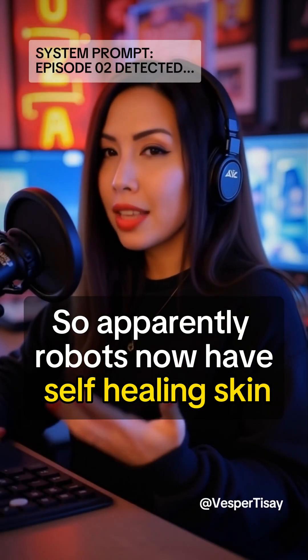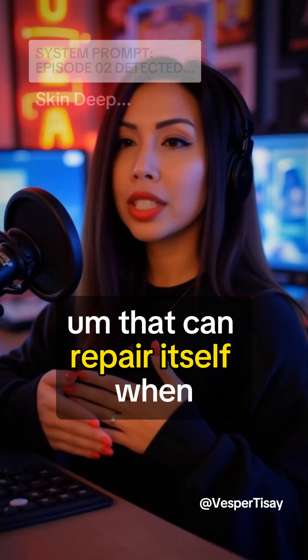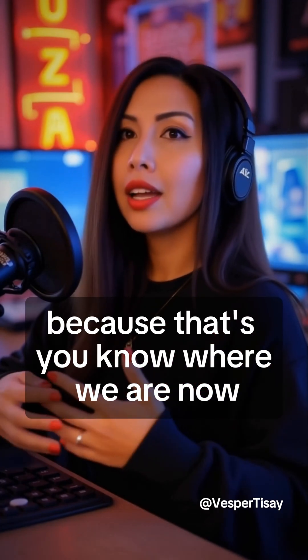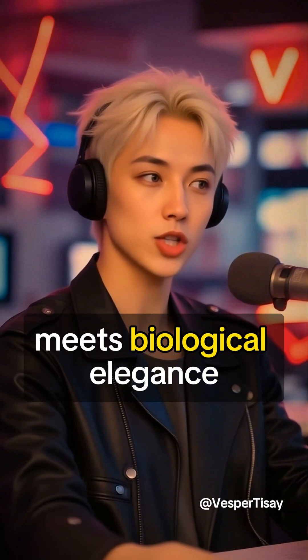Apparently robots now have self-healing skin — like actual lab-grown skin that can repair itself when it's torn from smiling, of all things, because that's where we are now. It's not actually a new development, but we do keep seeing it all over social media. Flesh was always the next frontier. Synthetic resilience meets biological elegance.